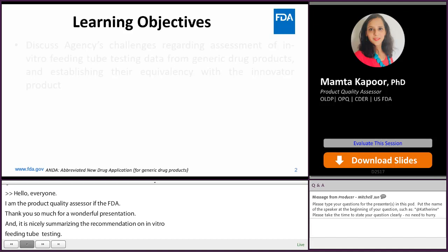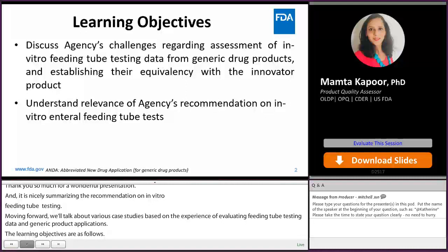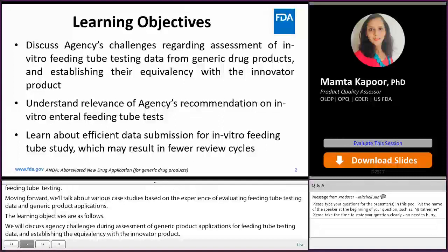Learning objectives are as follows. We will discuss the agency's challenges during assessment of generic product applications for feeding tube testing data and establishing the equivalency with the innovative product. We will also understand the relevance of the agency's recommendations that Catherine briefed out, and overall, help firms have efficient data submission of in vitro feeding tube studies, which will hopefully result in fewer review cycles.